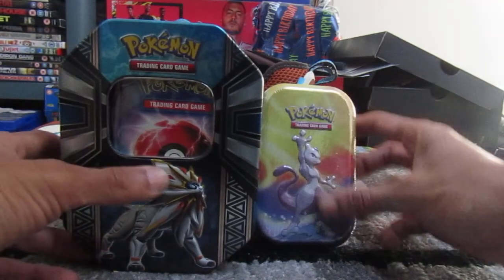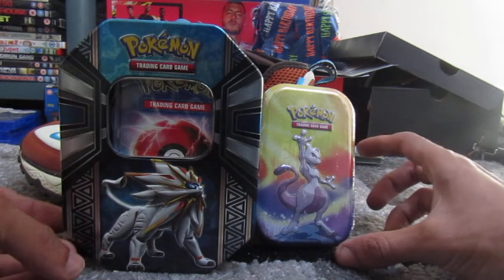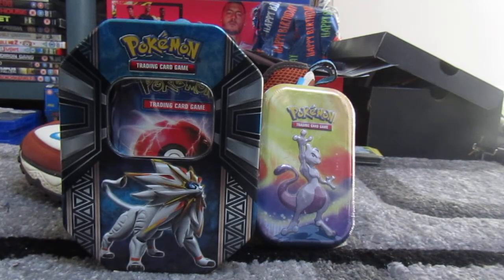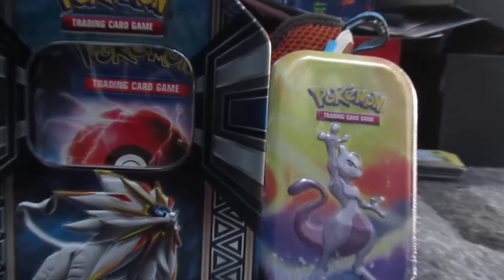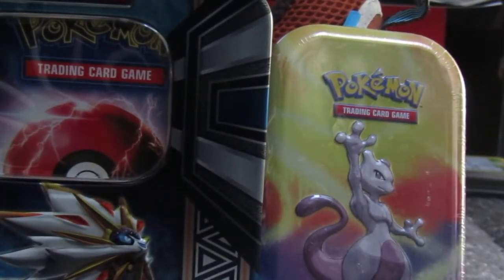I also bought myself 100 Ultimate Guard sleeves — transparent sleeves — so I'll be sleeving them up soon as well. Thank you for watching, have a great day, and don't forget to subscribe.